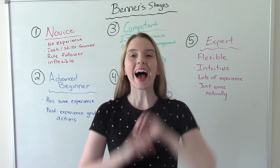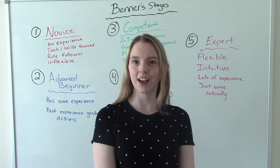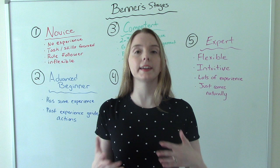Hi everybody, I am that nursing prophet and welcome to my channel. In today's video we're going to be talking about Patricia Benner's stages of novice to expert. Patricia Benner was a nursing theorist who came up with this very famous theory explaining how our clinical experience makes us better nurses and how we grow as nurses through our clinical experience.